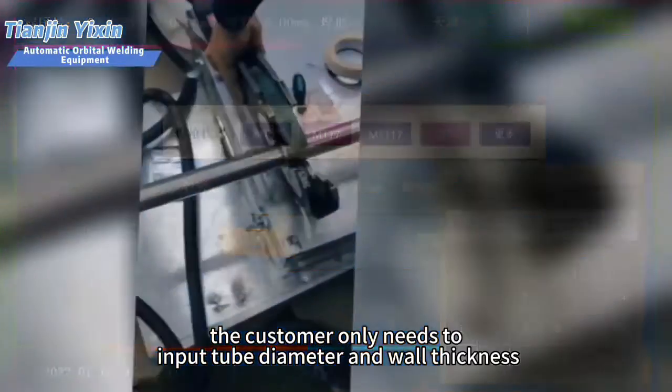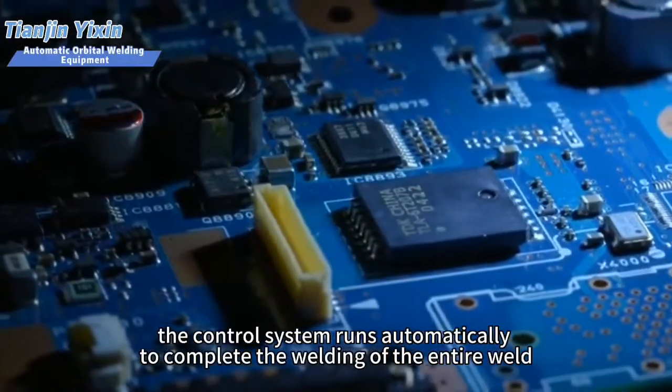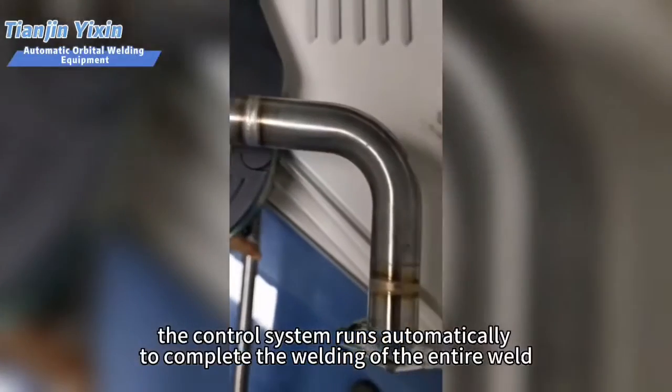The customer only needs to input tube diameter and wall thickness. The control system runs automatically to complete the welding of the entire weld.